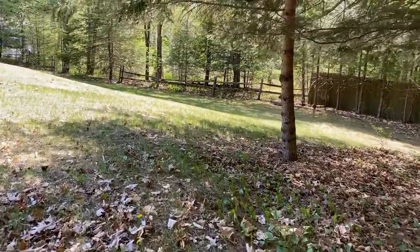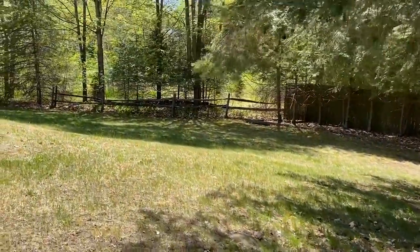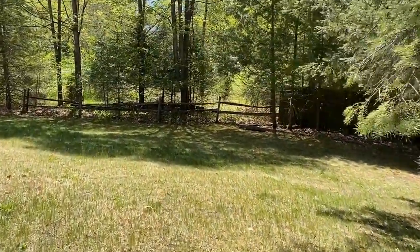This is a perfect little Adirondack retreat for you, located in a nice quiet corner of Elizabethtown. Give me a call — let's take a look.